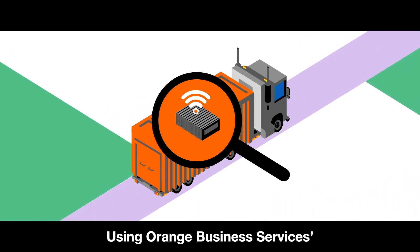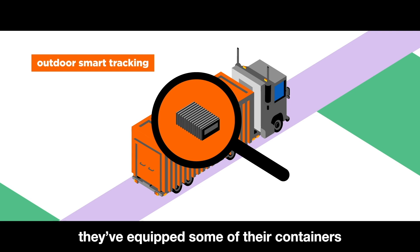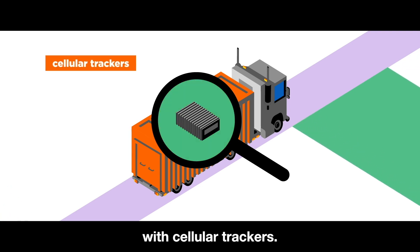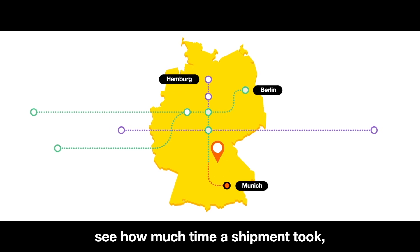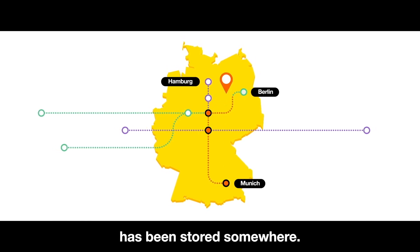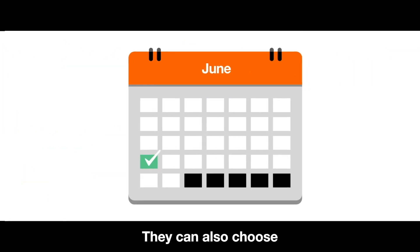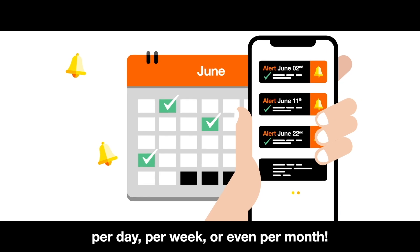Using Orange Business Services' outdoor smart tracking solution, they've equipped some of their containers with cellular trackers. Now, they can easily locate these containers, see how much time a shipment took, and keep track of how long a container has been stored somewhere. They can also choose the amount of text alerts they receive per day, per week, or even per month.